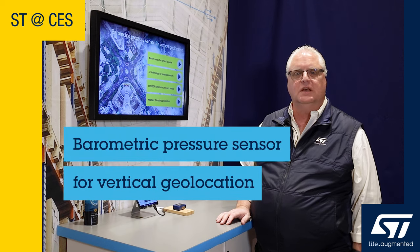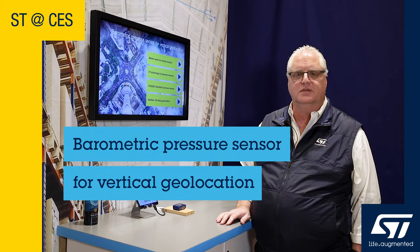Good afternoon and welcome to CES 2024 here at the ST booth. My name is Kirby Atwater. I'm one of the product marketing engineers for MEMS sensors here in North America. Today we're showing the LPS22DF absolute pressure sensor. This is one of our lowest current and lowest noise pressure sensors on the market.